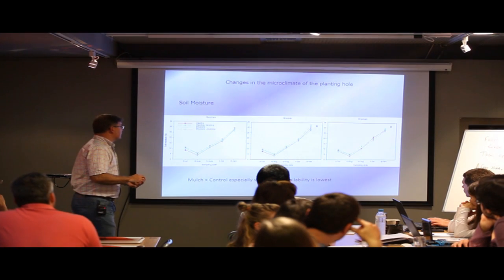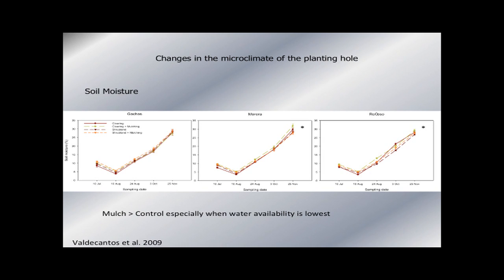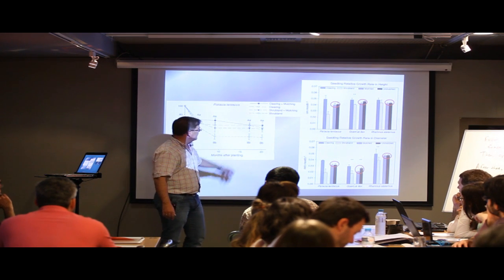The changes in soil moisture content from mulching are evident, especially in the driest part of the year. Mulching with an organic layer of chipped biomass and brushes increases soil moisture relative to control, especially when water availability is lowest. In some species like Pistacia lentiscus, it improves seedling survival at the short to medium term — two years. The black symbols are mulched and the open symbols are without mulch.